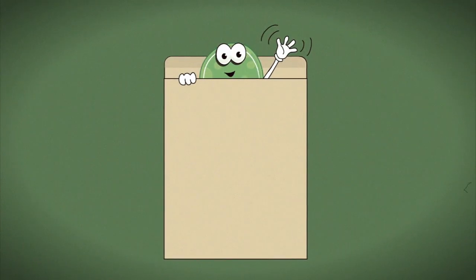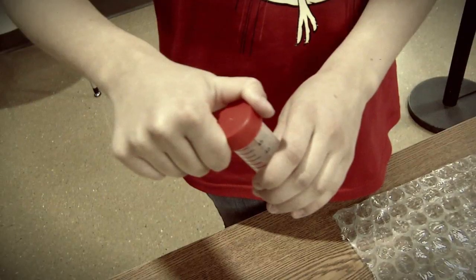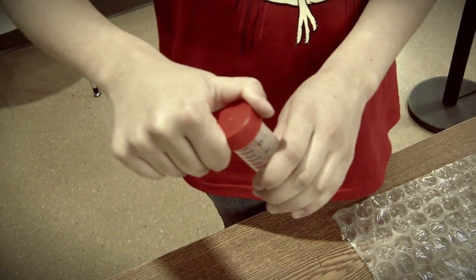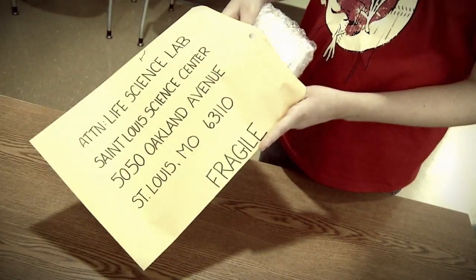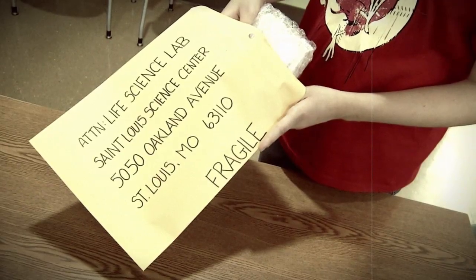If you prefer to mail in your sample, you can do that too. Make sure to tightly screw on the cap of your sample, place it in a bag, wrap the bag in an absorptive material and place in an envelope. On the outside of the envelope, write FRAGILE. Only mail overnight or second day delivery and only mail on Monday, Tuesday and Wednesday. Send to the Science Center, attention Life Science Lab.